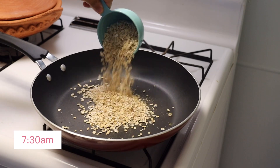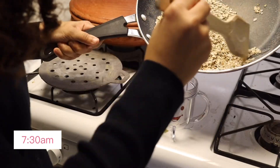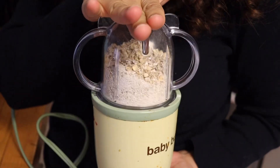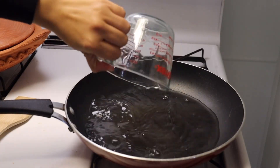While she is in her bouncer, I go ahead and make breakfast for all of us. At this time my toddler is also awake and he's ready for his breakfast as well.